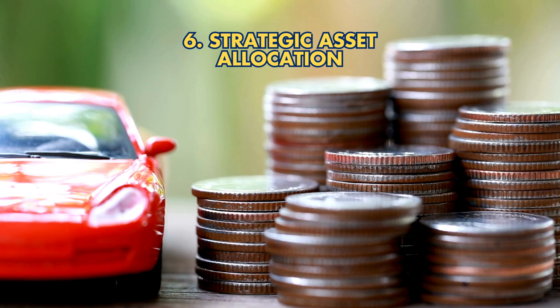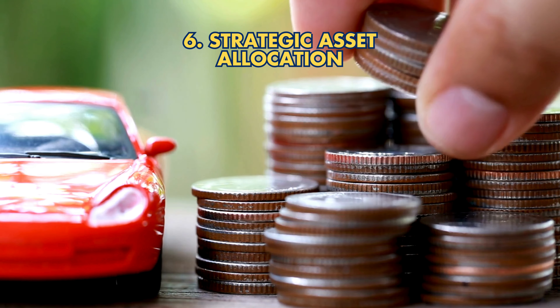Strategy 6: Strategic asset allocation. Balance gold with stocks and bonds for a well-rounded portfolio.